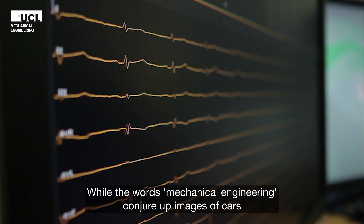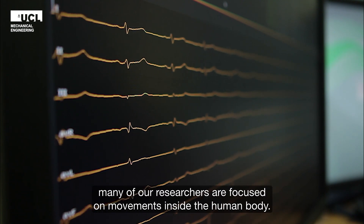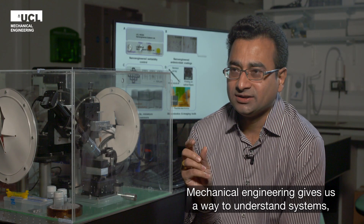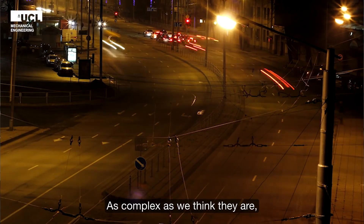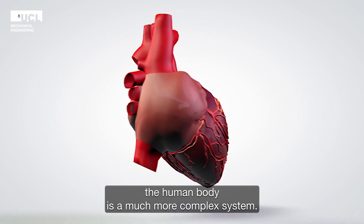While the words 'mechanical engineering' conjure images of cars and other forms of transport, many of our researchers are focused on movements inside the human body. Mechanical engineering gives us a way to understand systems about how they operate — that can be simple systems such as cars, as complex as we think they are. The human body is a much more complex system.